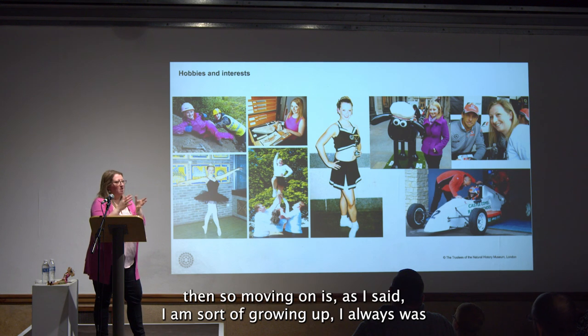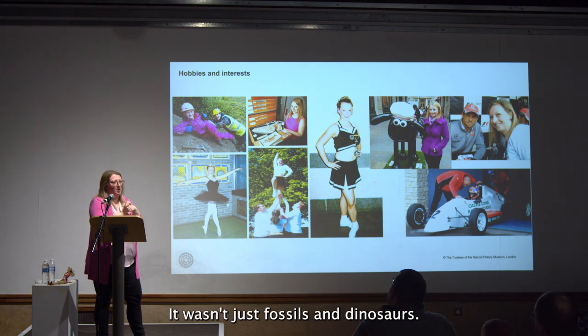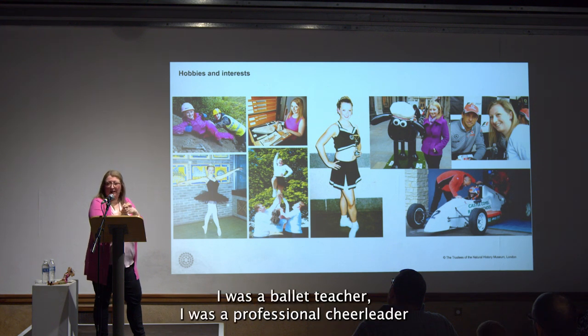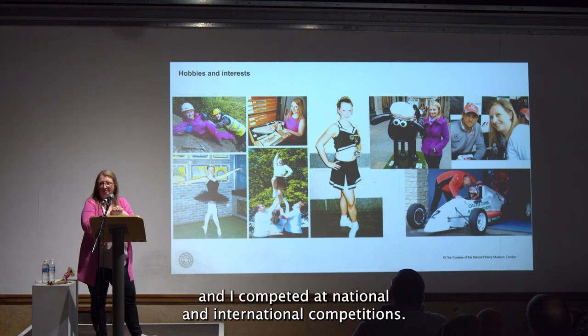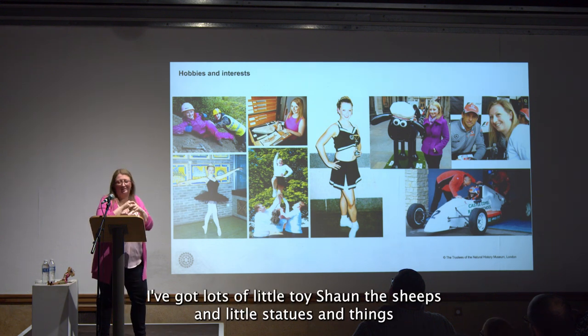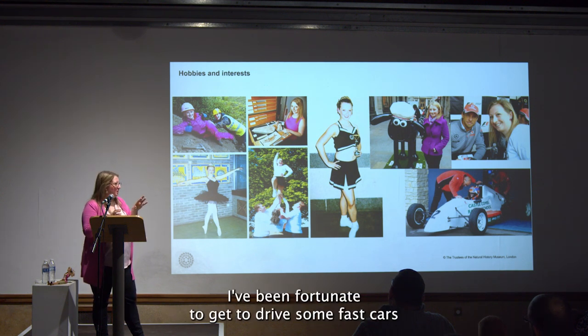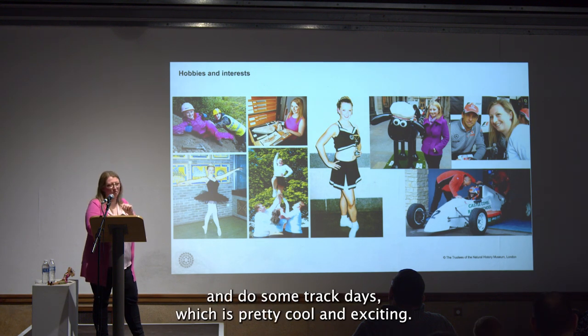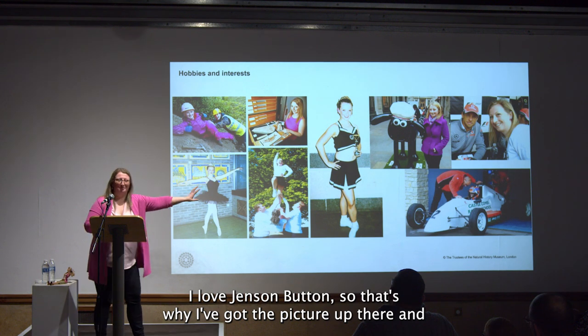Growing up, I was always interested in fossils but had lots of other interests as well — it wasn't just fossils and dinosaurs. I used to do ballet, I was a ballet teacher, I was a professional cheerleader and competed at national and international competitions. I love Shaun the Sheep — I've got lots of little toy Shaun the Sheeps in my office and at home. I love Formula One, I've been fortunate to drive some fast cars and do some track days, and I've been to a couple of Formula One races — I love Jenson Button, which is why I've got that picture up there.